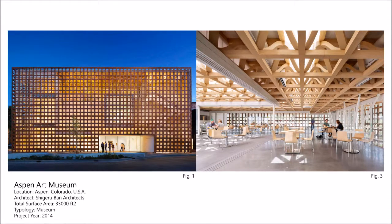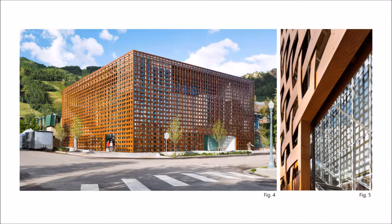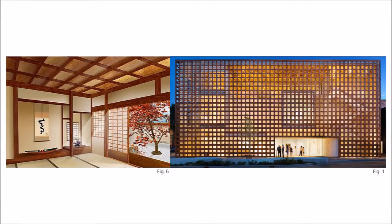The Aspen Art Museum by Shigeru Ban Architects, located in Aspen, Colorado, makes use of intricate wooden structures for its façade and interiors. The façade is covered by a woven wood screen, which through the combination of the transparency of the screen and the light feeling of the wood, gives the museum a lightweight presence. The museum takes inspiration from traditional Japanese architecture, which utilizes similar wood grid patterns.